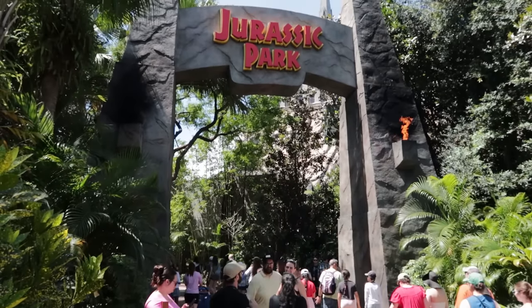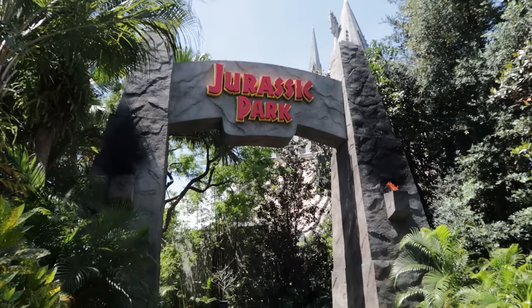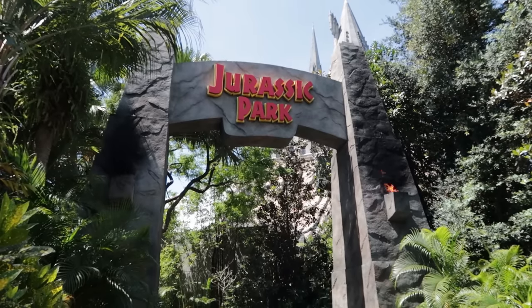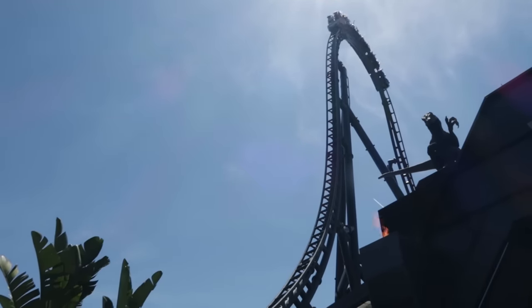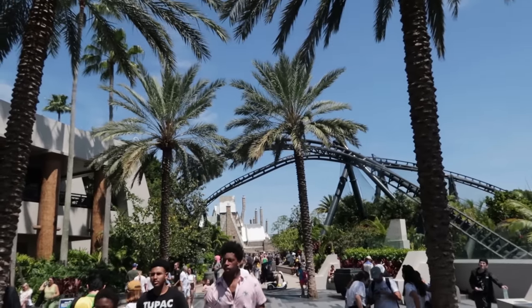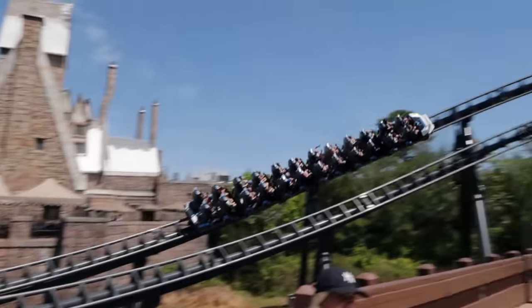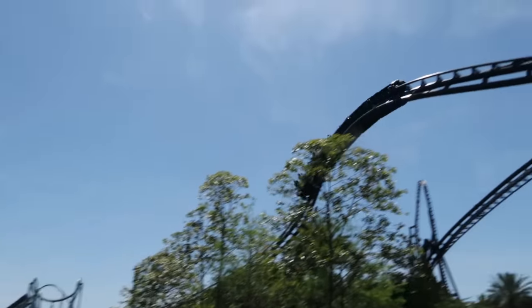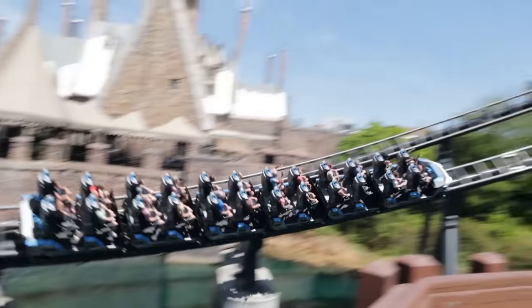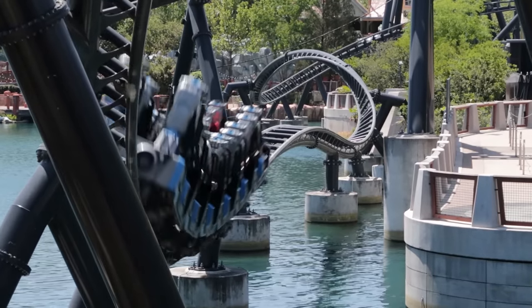Welcome to Jurassic Park, and for the second day in a row there's no music at the entrance and it looks like we have just two flames going today. Yesterday this was a 45-minute wait but right now it's a 60-minute wait — and when you visit it will most likely be a different wait time. Whatever the wait time, ride it — it's super fun.